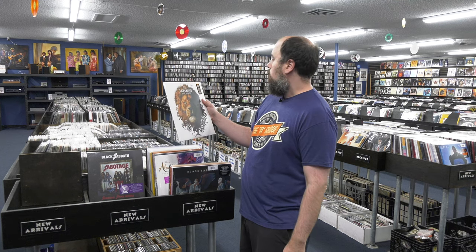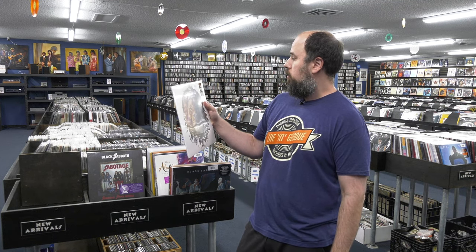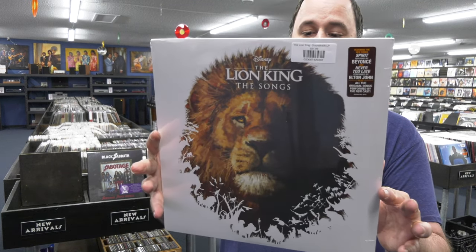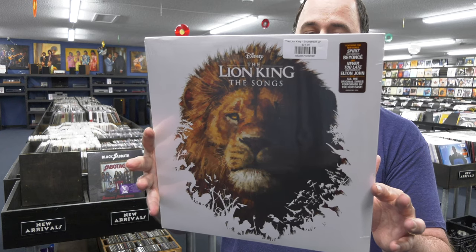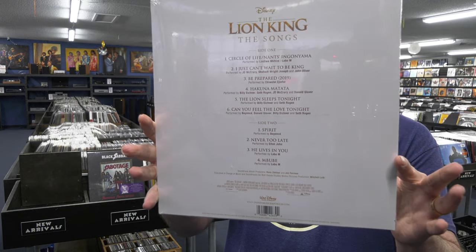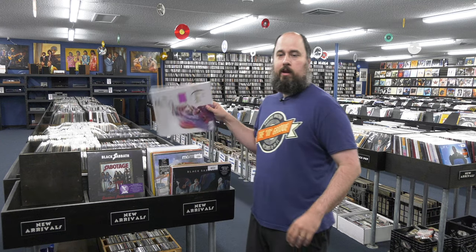The Lion King — The Songs. Looks like we've got Beyoncé and Elton on here — I'm guessing it's a combination of stuff from different versions of the film, maybe going back from the original movie and possibly the new one.